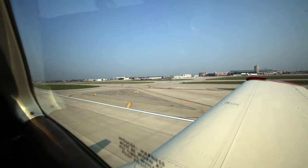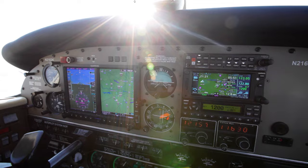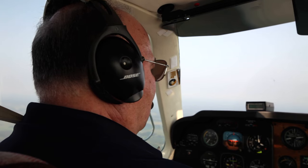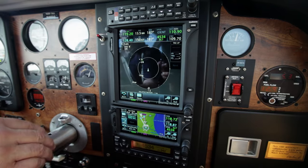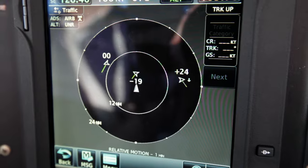It just sounded like something I wanted because it had all the attributes — it had the weather, it had the NextGen, it had the traffic. Everything I wanted was in that one box. We did the first flight out of here and it was just almost overwhelming, the stuff that you could see on there and what you could do. I just remember thinking, man, am I glad I did this — this is gonna be so cool to fly behind.